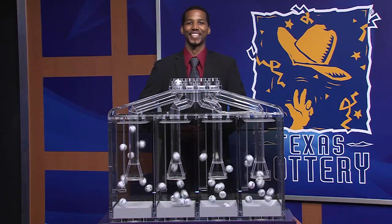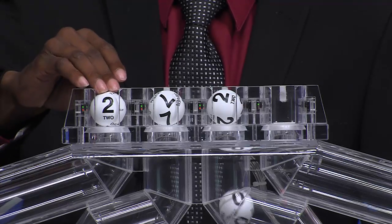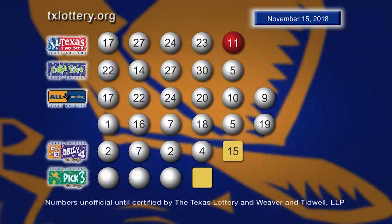Now let's play Daily 4. Those winning numbers are 2, 7, 2, and 4. Here are those Daily 4 numbers, and let's sum it up as 15.